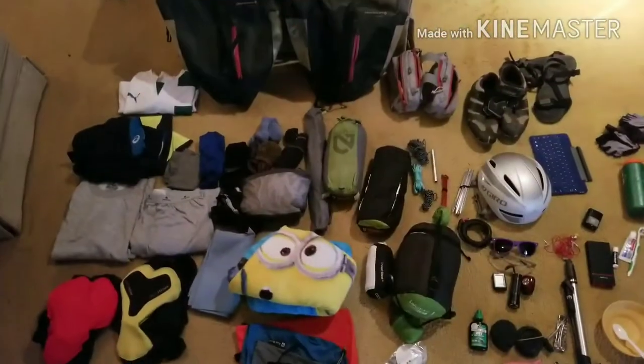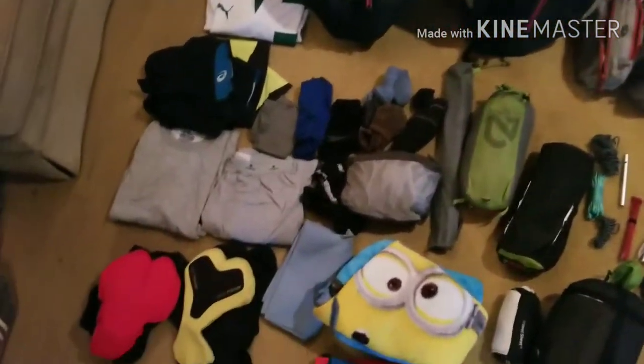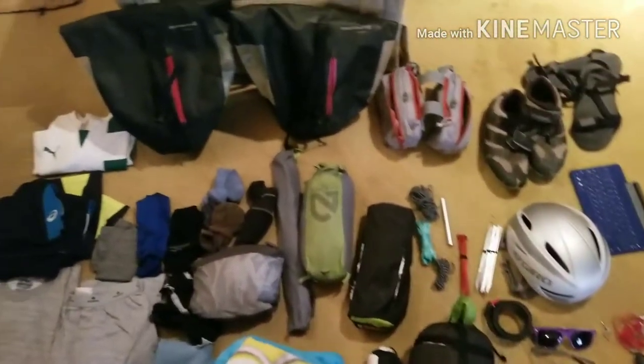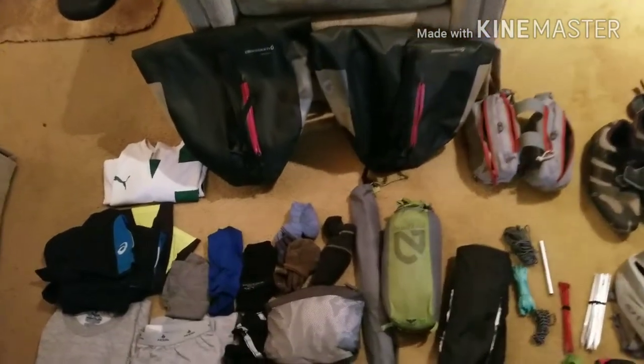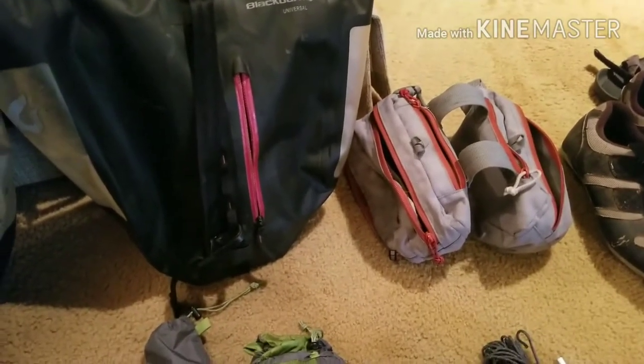This is a breakdown of the gear I took with me on my bike trip last summer — 2800 miles unsupported. So everything here fits inside of those two panniers. They are the Blackburn Universal 17 liter, and the top tube bag which is just two fanny packs sewn together.